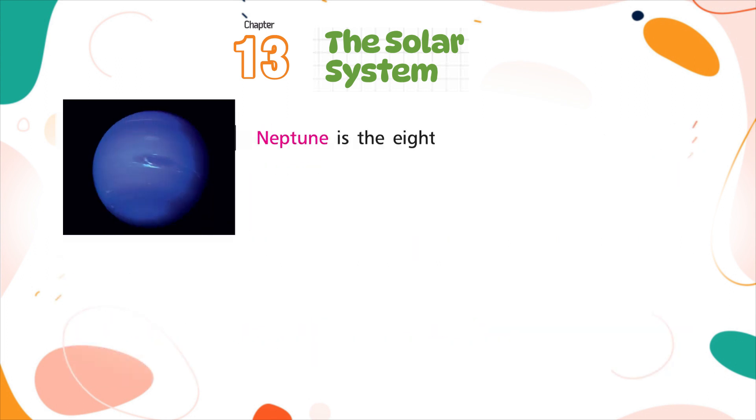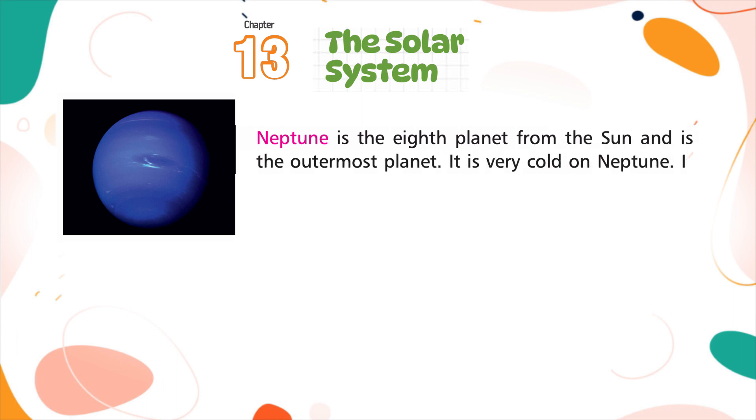Neptune is the eighth planet from the sun and is the outermost planet. It is very cold on Neptune. It has 14 known moons.